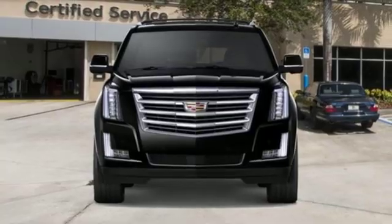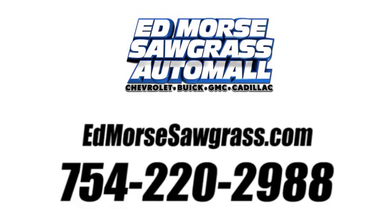Stop in for a test drive and make it yours today. Call us today at 754-220-2988.